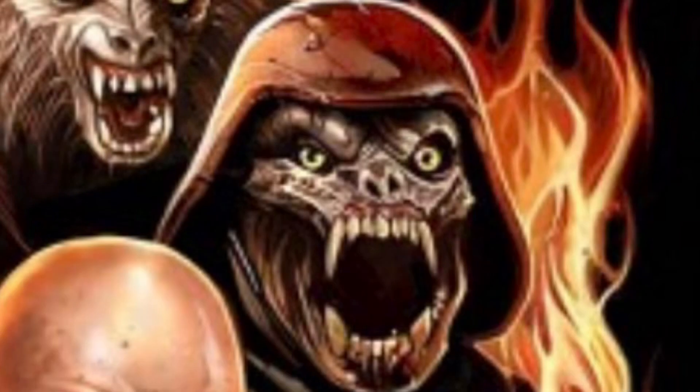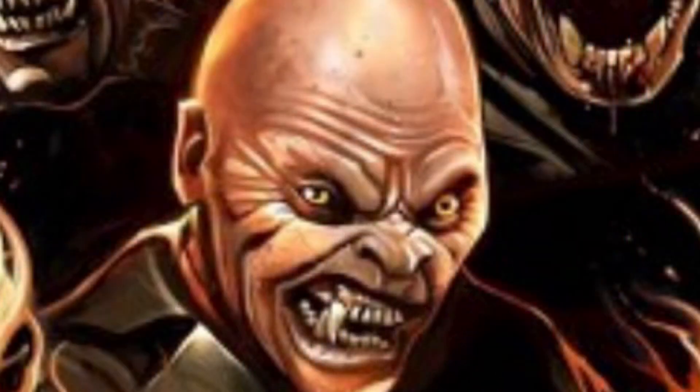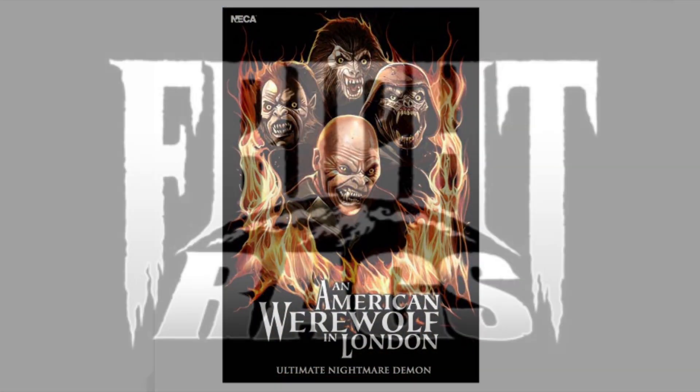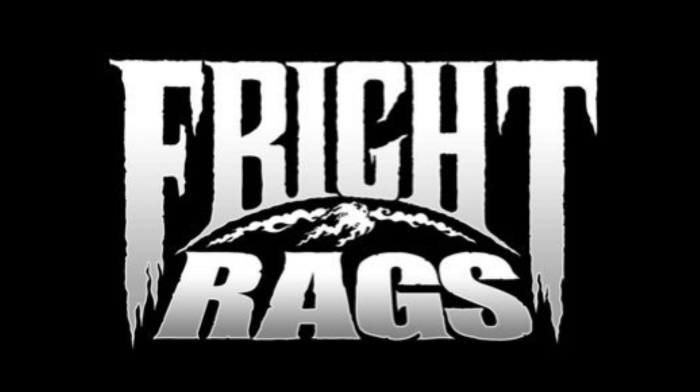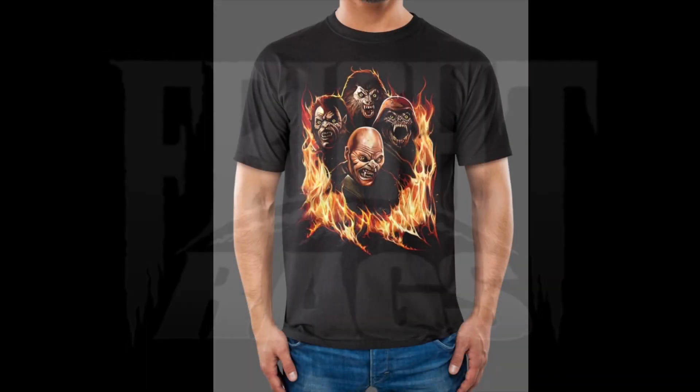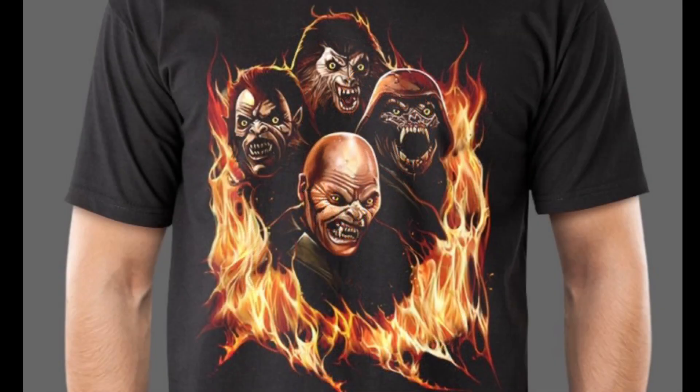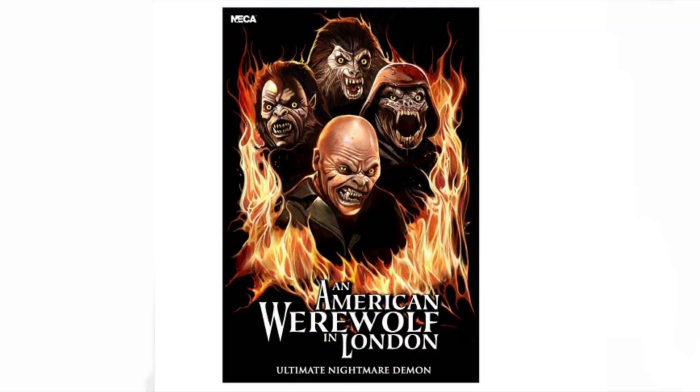I tried to search to find out who did the artwork, and I came to find out that it was actually a t-shirt that was available some time ago through Fright Rags, my ultimate favorite t-shirt company. They produced this shirt, and there were several different artists listed because there were several different t-shirts, and I couldn't find out the artist's name, so I apologize for that. I'm sure NECA will list it when this box is available on their social media.